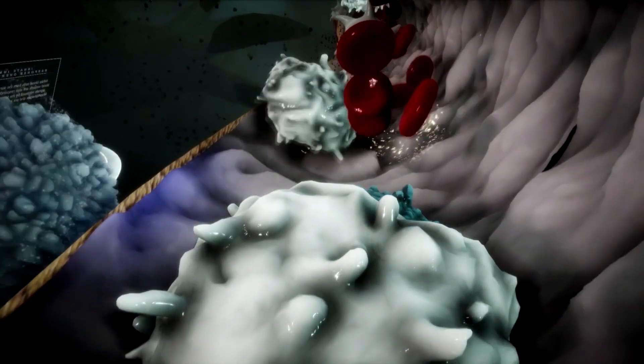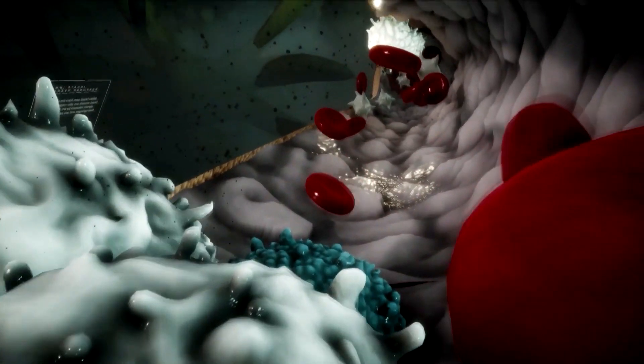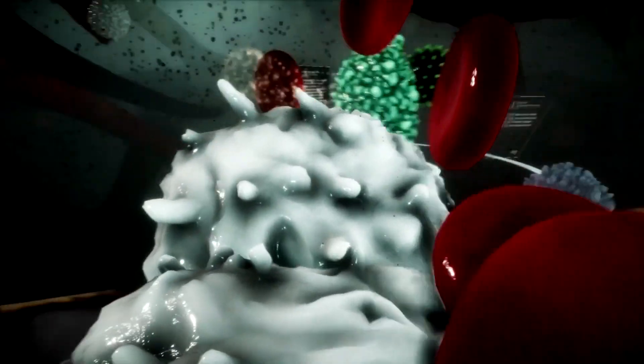When you're using the VR headset, if you're standing there and a red blood cell is coming towards you, it'll move off its path — so it's as if you're actually within the bloodstream.